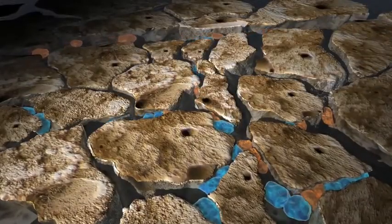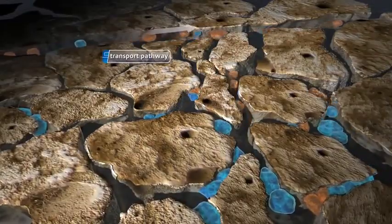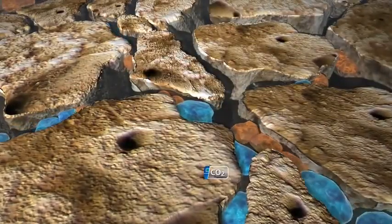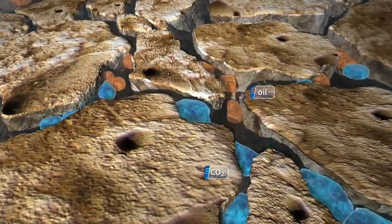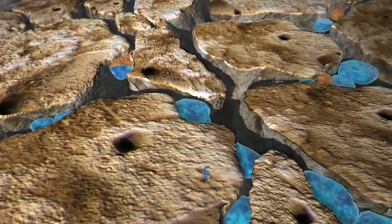As the CO2 mixes with the oil in the formation, the oil swells, reducing its viscosity, allowing the oil to flow more easily through the interconnected pore spaces towards the production well, which can result in 10 to 30 percent more oil production.